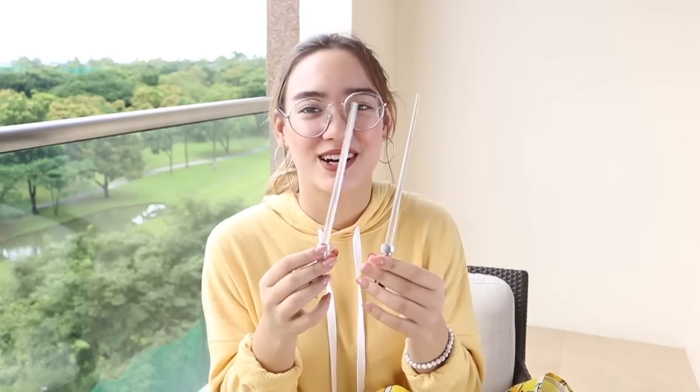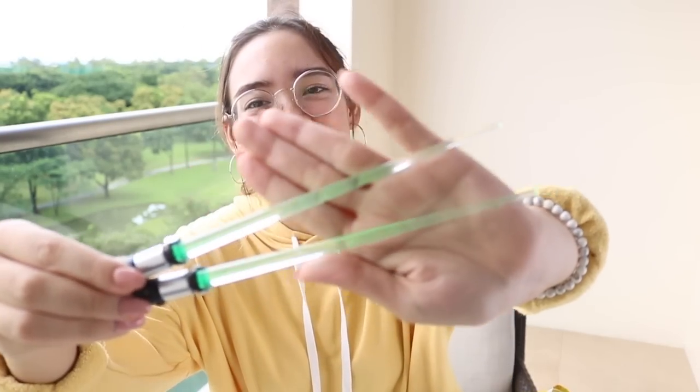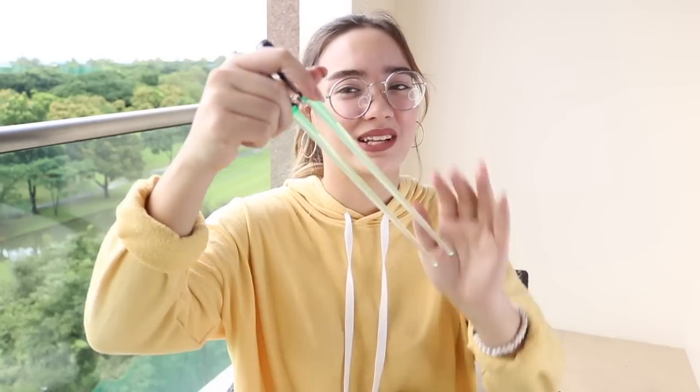Another place that I super hoarded for souvenirs and toys was Kiddyland. I found these Star Wars chopsticks — they are lightsabers, mini lightsabers. There's a button on here which you press and they light up green. It's pretty cool when it's dark because you can see them really light up. I love Star Wars, so of course I had to get this. I bought this for my brother and he really likes it. He doesn't use chopsticks yet, but this motivates him to learn.